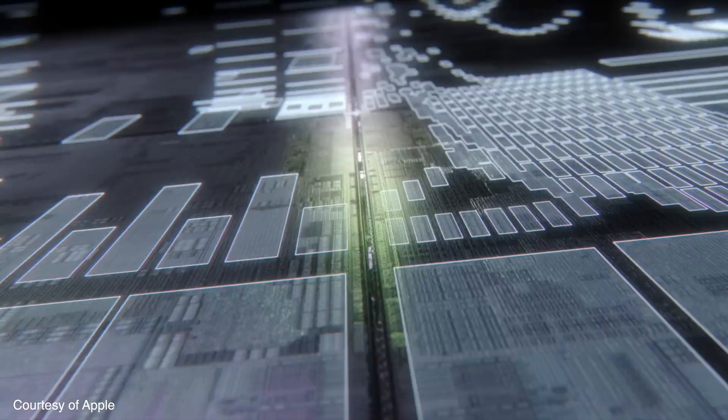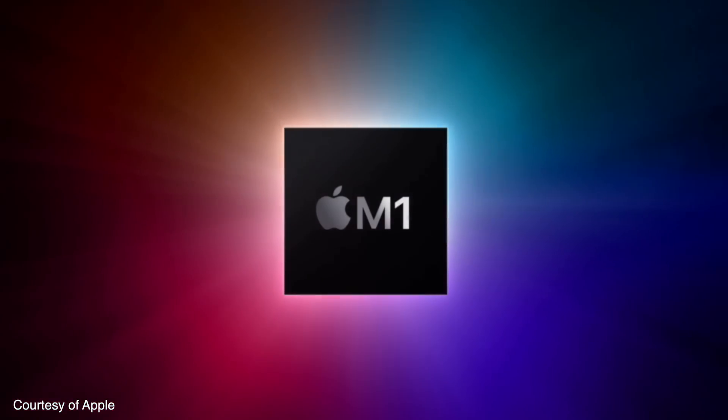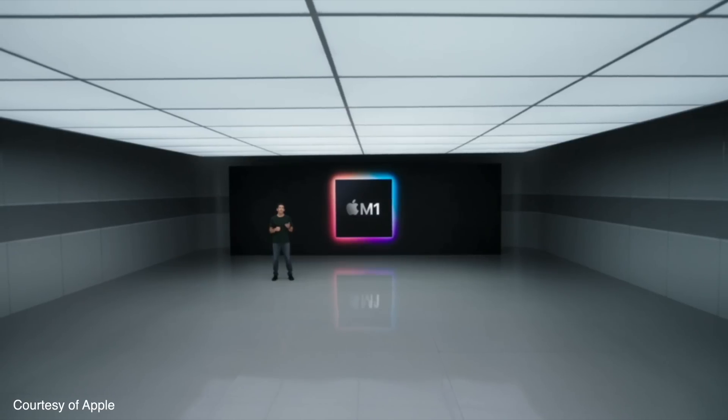When Apple announced their transition to their own silicon back in June 2020, they were open about still having Intel Macs to build and launch during the two-year transition period. There's been debate over when that two-year period starts. If it started in June 2020, all Apple Silicon Macs should arrive by June next year. But I think the period started when the first Apple Silicon chip hit the market — so when the M1 MacBook Air shipped in November — meaning Apple has until November next year to complete the switch.